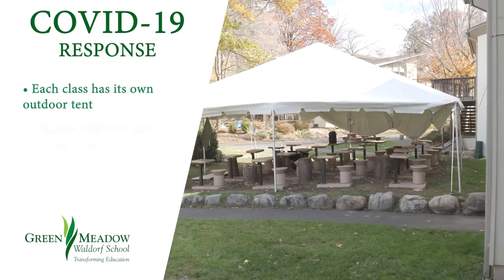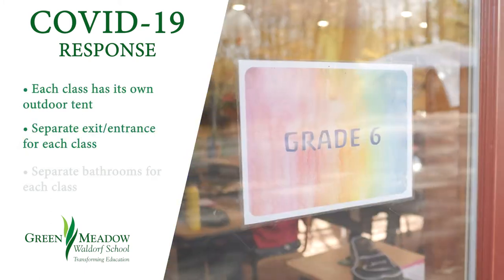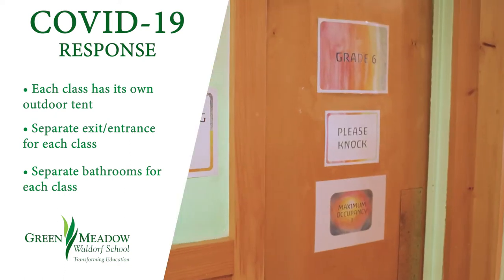Every single class has an outdoor tent. We have separate egresses, exits, and entrances, and bathrooms for every class cohort.